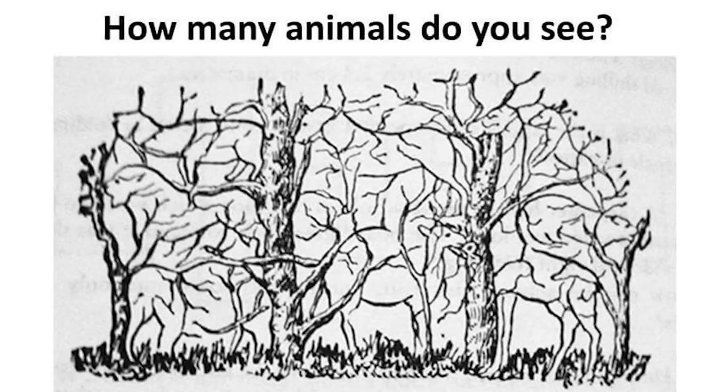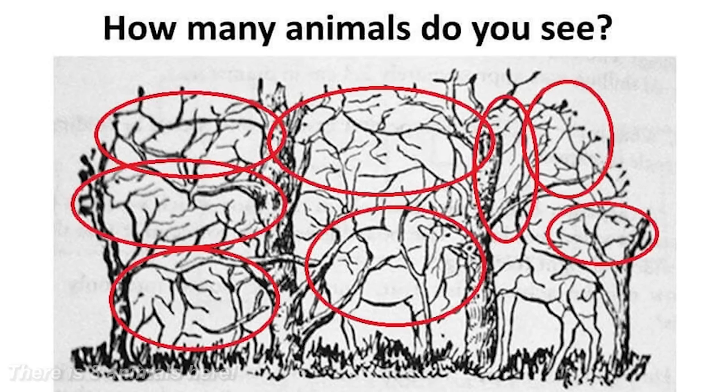Take a look at this picture and let me know how many animals you see. There are actually eight hidden animals in this photo — did this one trick you, or were you able to find all eight? Comment down below how many you found.